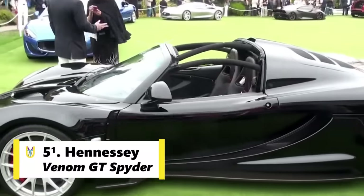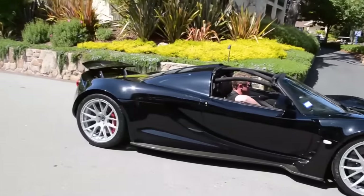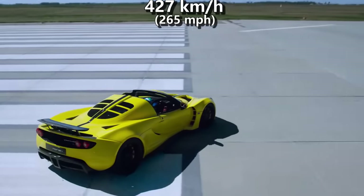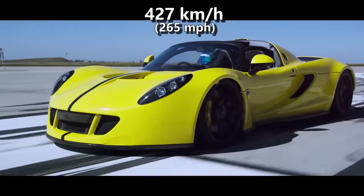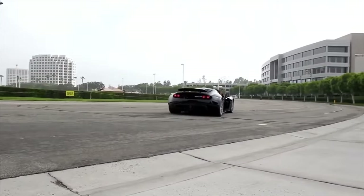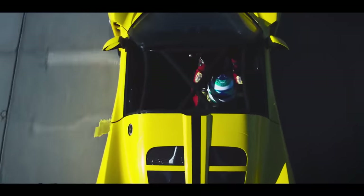It is the open-top version of the Venom GT and almost as fast as its brother. In 2016, the GT Spider became the unofficial fastest convertible car by recording a top speed of 427 kmph. To be considered legitimate, record attempts usually require a run in each direction and an average is taken to account for wind conditions, but the Spider's run was in a single direction.